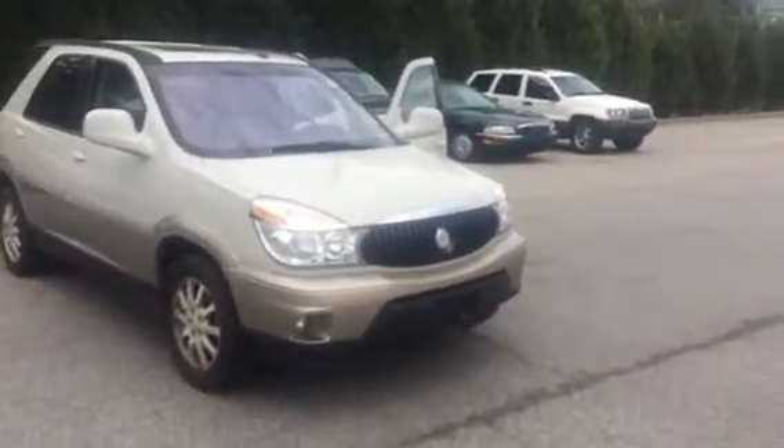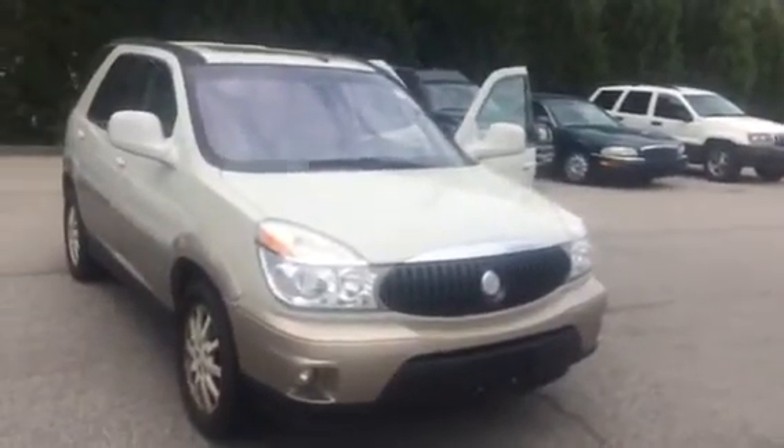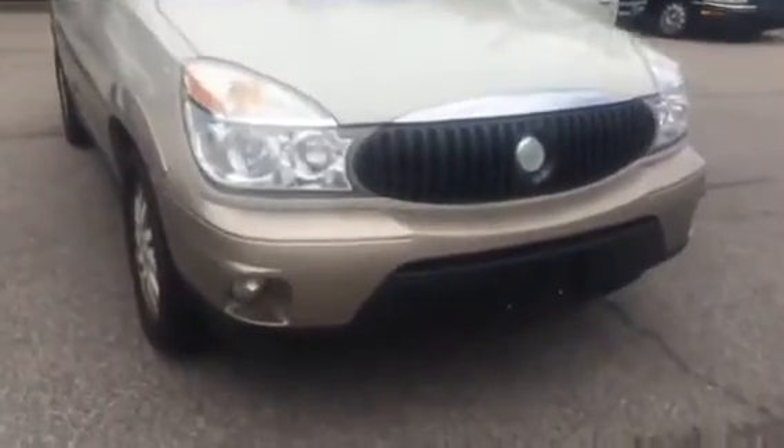Hello Malcolm, this is Wanda with LaGrange Toyota doing a short walk around on the Buick Rendezvous. This vehicle is equipped with your fog lamps. You also have your 17-inch alloy wheels and tires. You have a great tire tread still on these tires.